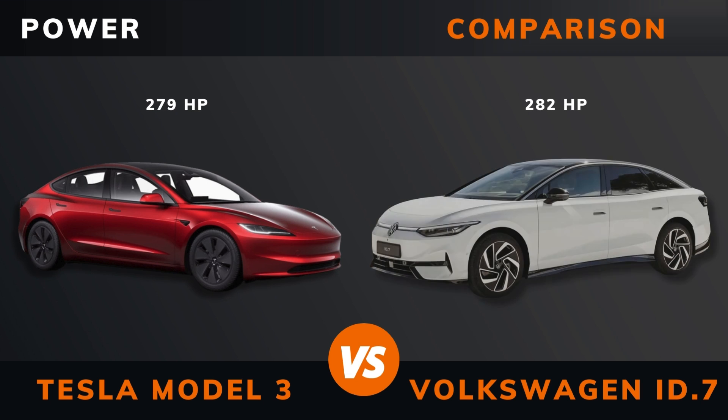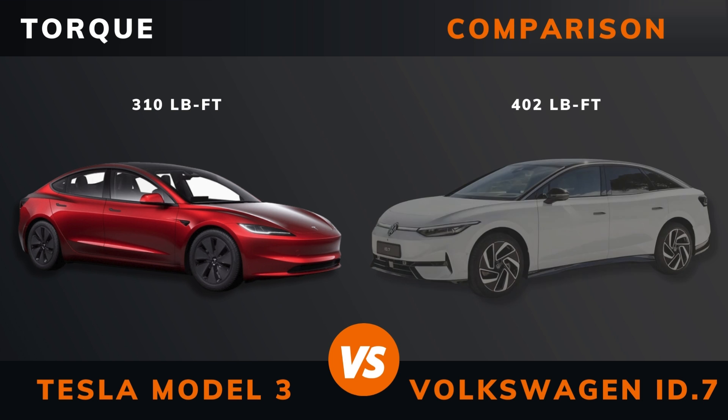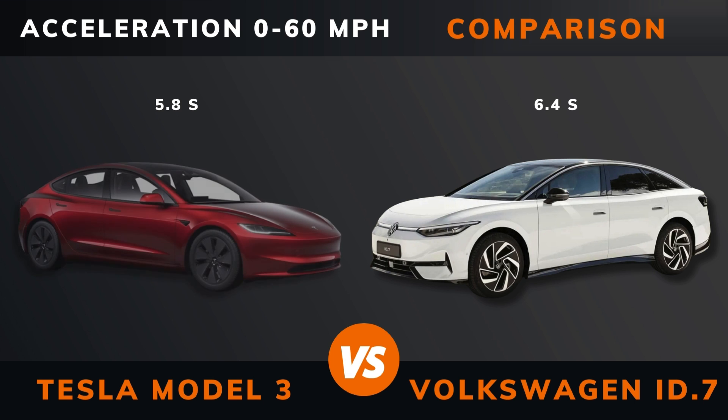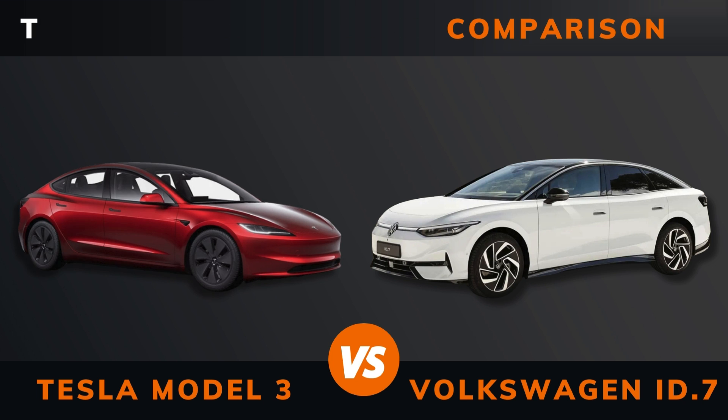Power. Torque. Number of motors. Drive. Acceleration 0 to 60 miles per hour. Acceleration 0 to 100 kilometers per hour.